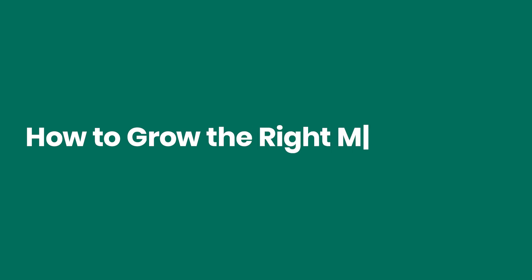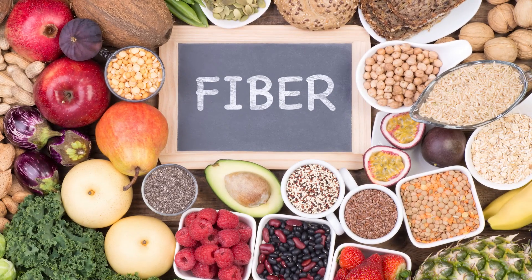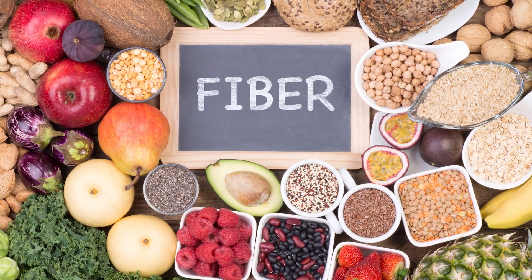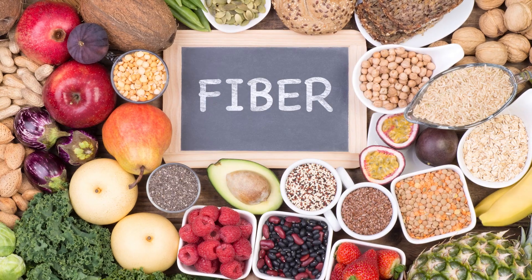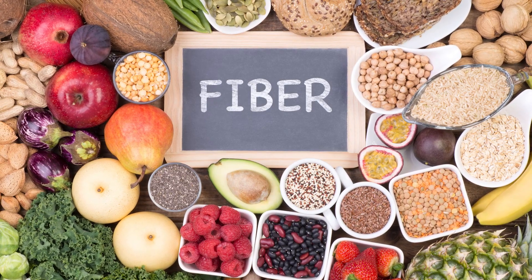How to grow the right microbiome: lacto and bifidobacteria break down long carbohydrate molecules — fiber — while pathogenic bacteria like clostridia cannot. If you give your microbiome fiber, only the beneficial bacteria that digest it, lacto and bifidobacteria, will thrive.